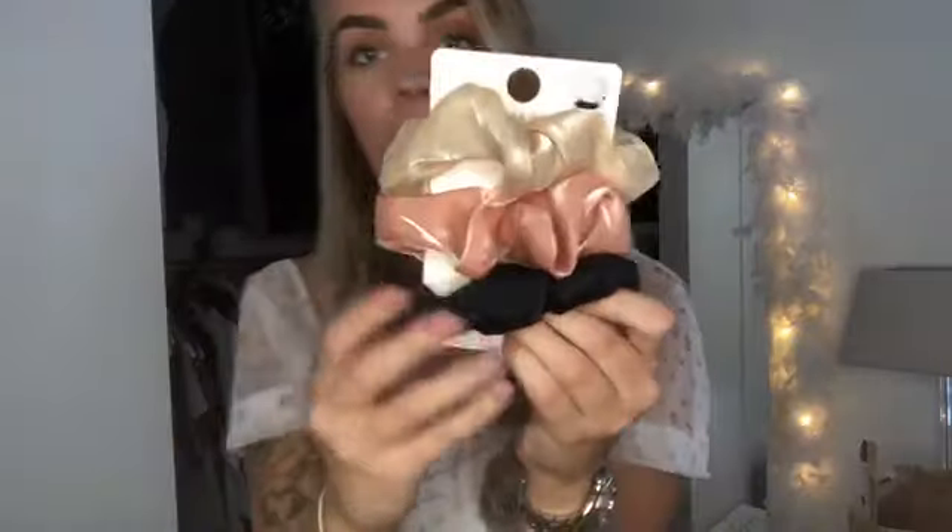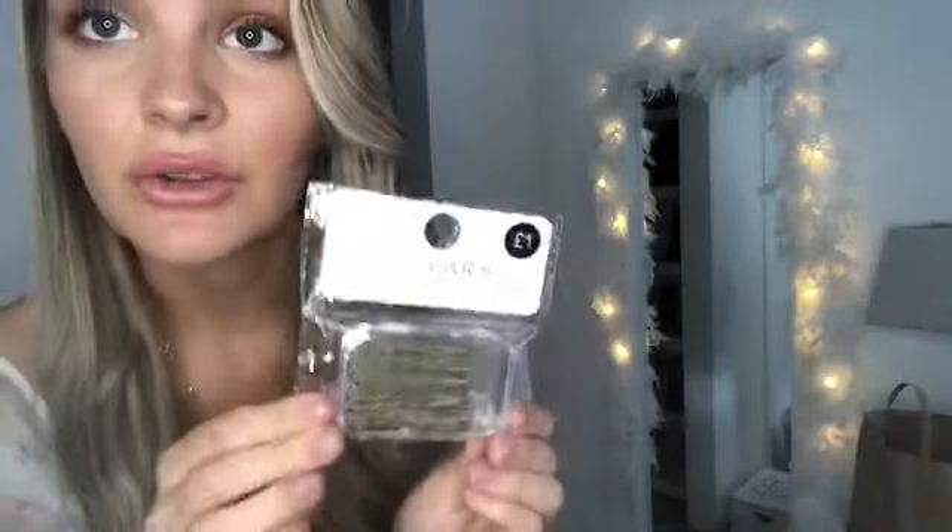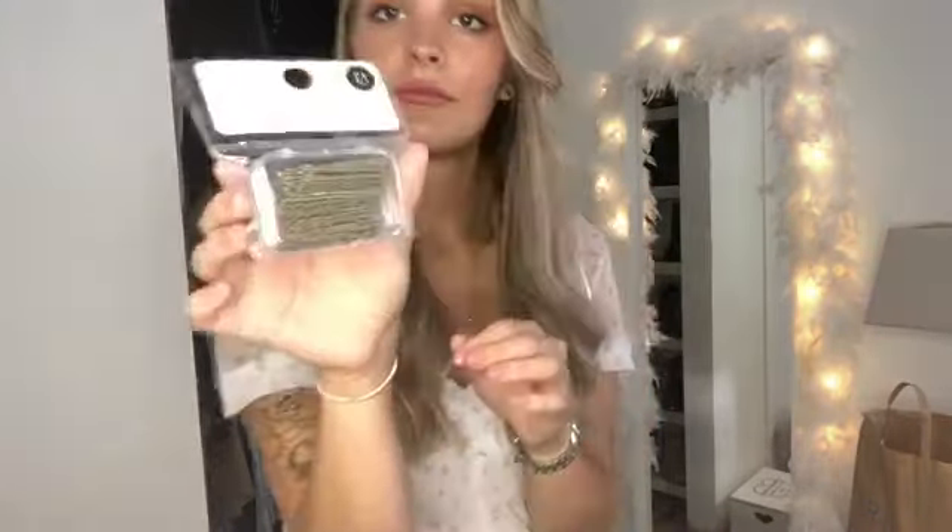Last but not least, some accessories. I picked up these scrunchies — they were two pounds for three: a champagne one, a pink one, and a black one. They've all got a goldy tinge to them so they'd look really nice with gold jewelry. I also picked up some bobby pins — I lose them every time I put them in my hair, I find them all over the house. You can never have enough and they're a pound, and they come in a cute little container, so maybe I won't lose these ones.